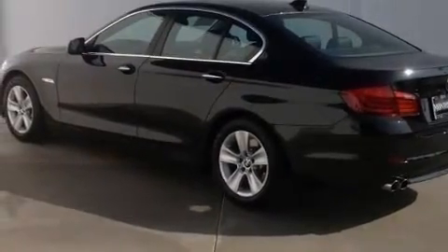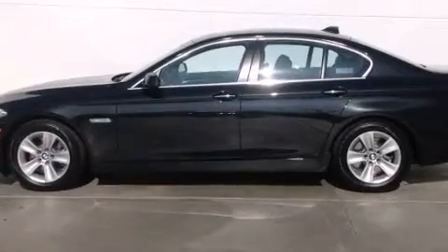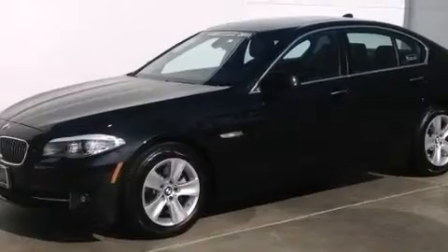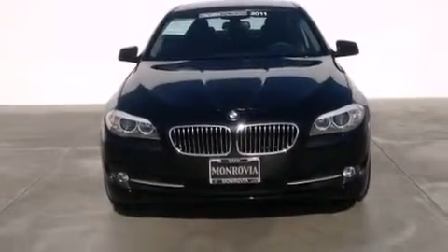Features include the premium package, BMW apps, a smartphone adapter, Dakota leather upholstery, BMW individual composition, side impact airbags, steering wheel memory settings, and dual power seats.